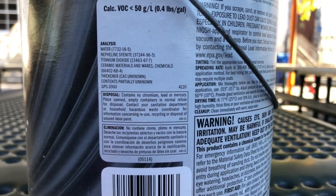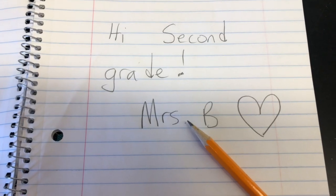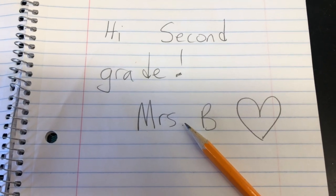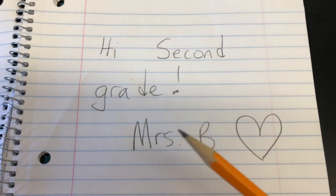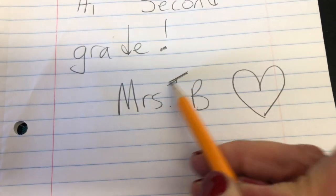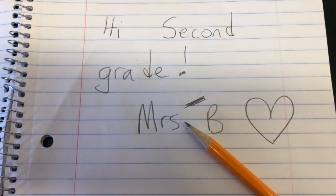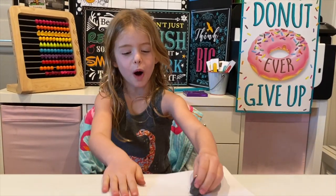Here's another thing you might not realize comes from earth materials: your pencil — not the wood part, but the part that writes. That is called graphite, and graphite is an earth material. Mrs. Belletish gave this piece of graphite to me — it writes just like a pencil, watch!